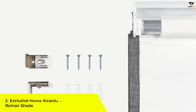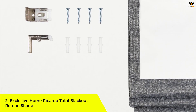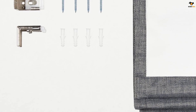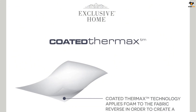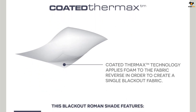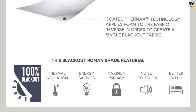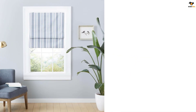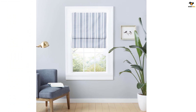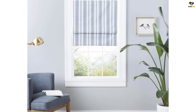Number 2: Exclusive Home Riccardo Total Blackout Roman Shade. The Exclusive Home Blackout Roman Shade is a cordless window shade that offers both style and functionality. With its foam backing and handle, you can easily pull it up and down to control the amount of light in your space. The jacquard stripe design adds a modern touch to any room, while the 100% blackout opacity ensures maximum privacy and protection from sunlight. Installation is a breeze, and the hook and loop top makes it easy to hang and remove the shade for cleaning. Whether you need darkness for better sleep or want to create a cozy atmosphere, this Exclusive Home Blackout Roman Shade is the perfect addition to your home.